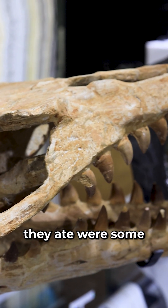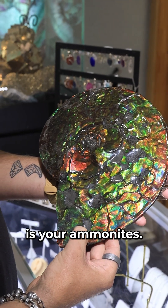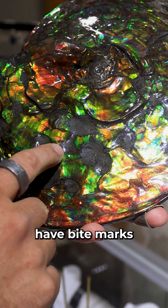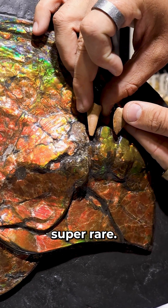Some of the things that they ate were fish, sharks, sea turtles, and one of the coolest things — your ammonites. A couple of these ammonites were from Canada, and they actually have bite marks from the Mosasaurus, which is super rare.